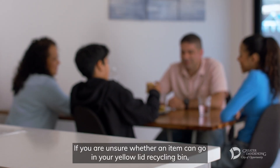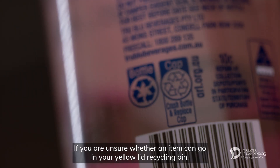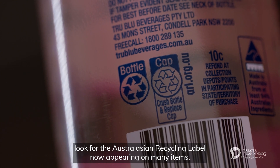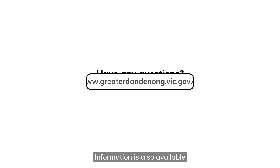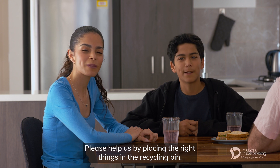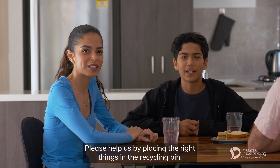If you are unsure whether an item can go in your yellow lid recycling bin, look for the Australasian recycling label now appearing on many items. Information is also available on council's website or by contacting customer service. Please help us by placing the right things in the recycling bin.